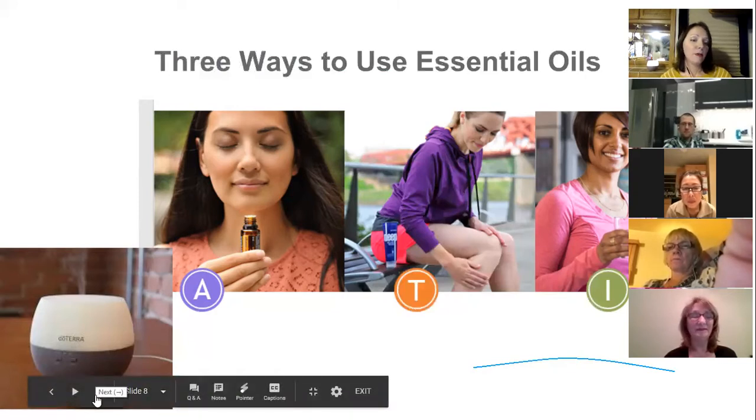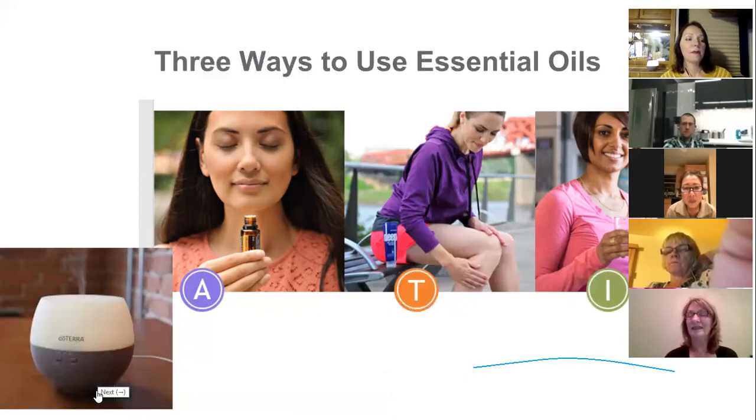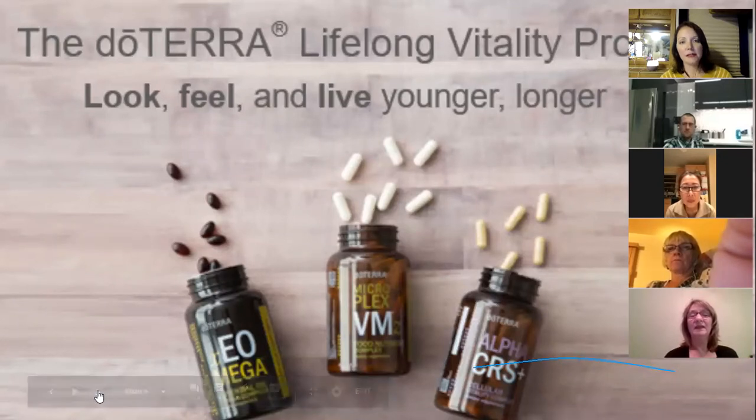For those brand new to essential oils, I may not recommend under-the-tongue use right away — build up to it. But I put essential oils directly under my tongue a few times a day. I love frankincense and the On Guard blend to boost my immune system and support my body's healthy inflammatory response.